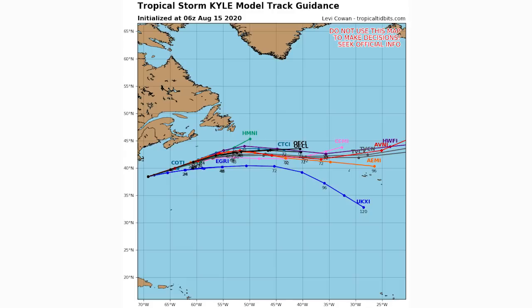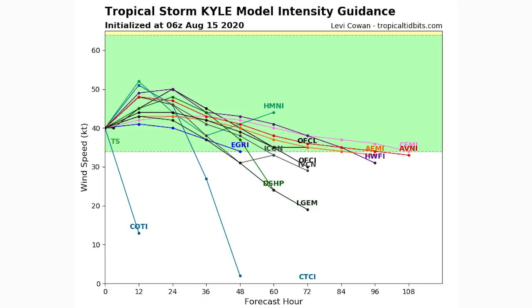Here we are taking a look at Kyle. The spaghetti model guidance takes it straight towards Europe within the next 120 hours — we'll be pretty close to halfway across the Atlantic, maybe more. We're going to be talking about what impacts this one could bring very soon. As for intensity guidance, some models have it dropping off quickly, but the consensus seems to be a gradual drop in intensity within 48 to 72 hours — probably dropping below tropical storm status somewhere between 40 and 96 hours.